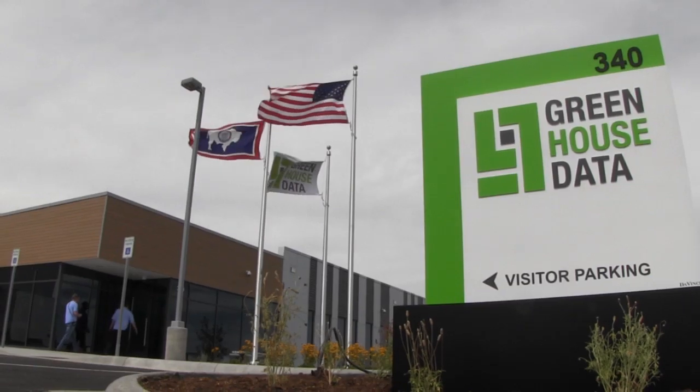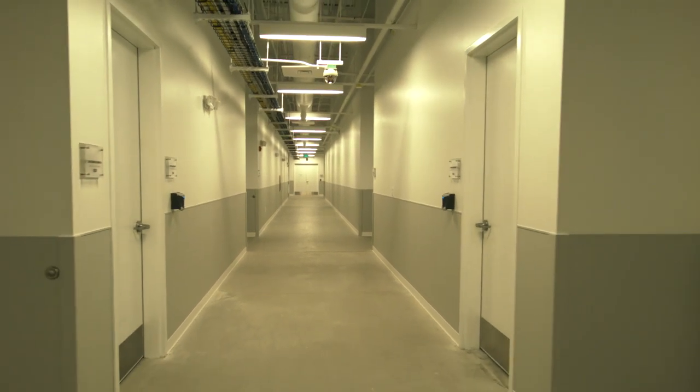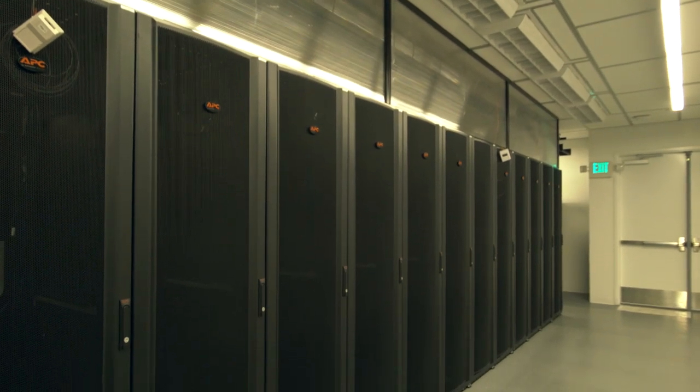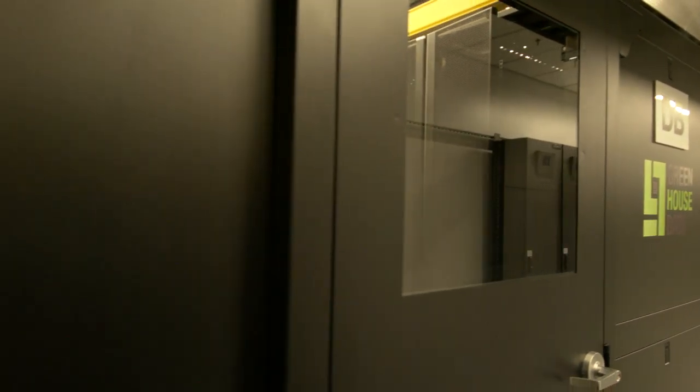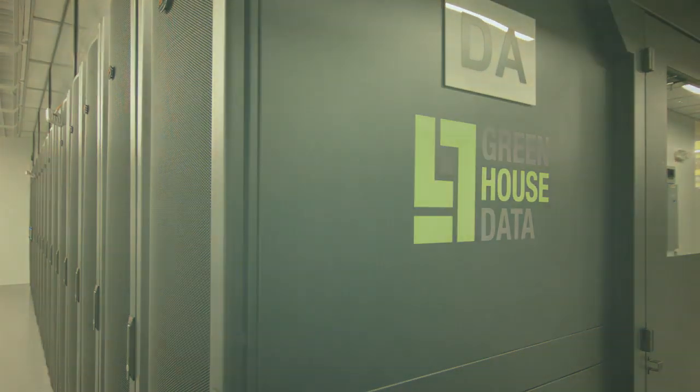We've built this beautiful building as a representation to our customers from the East Coast to the West Coast about our future growth. This building will become the showcase for all of our buildings into the future, and so this building really represents what we're going to be, who we're going to be, and how we're going to continue to grow.